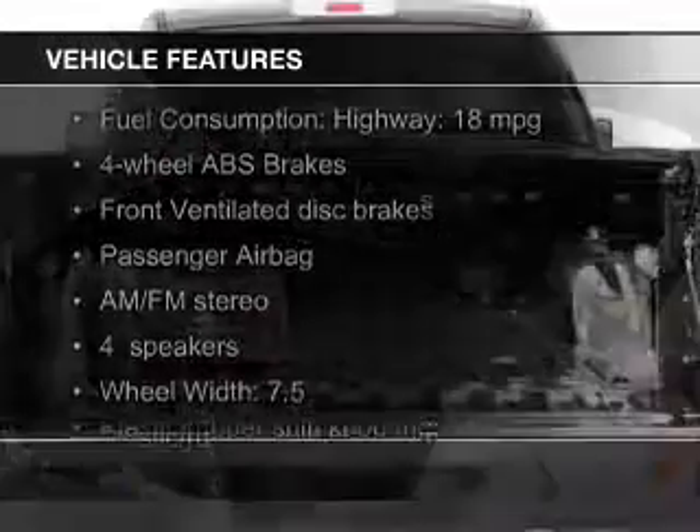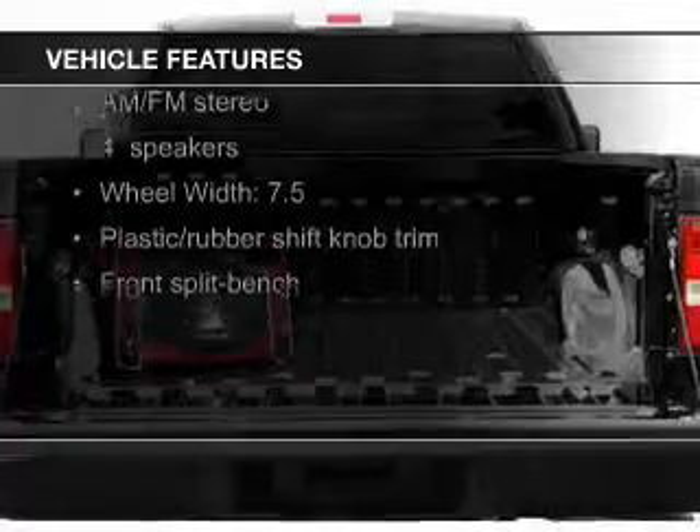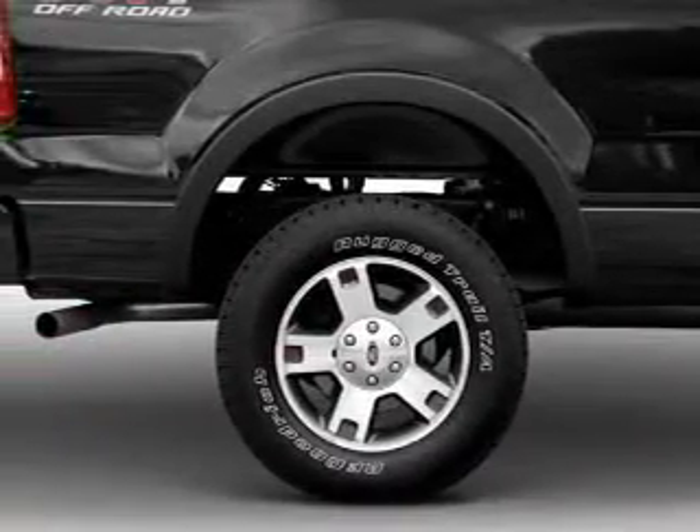The features include Sirius XM satellite radio, an adjustable tilt steering wheel, split rear seats, air conditioning, and power steering.